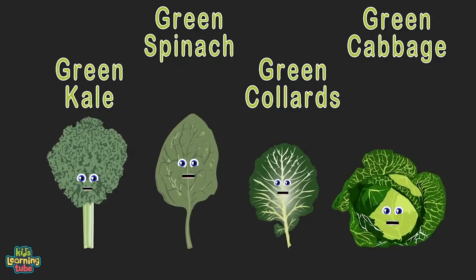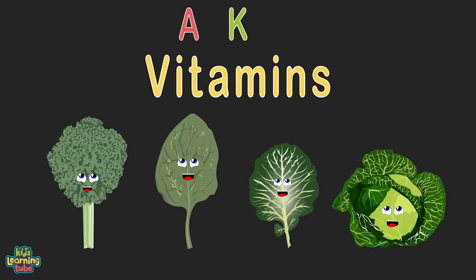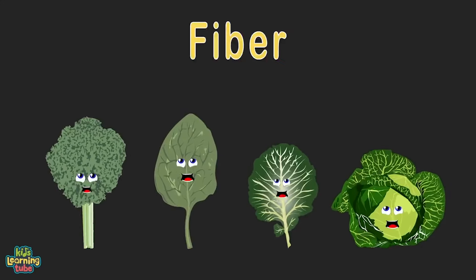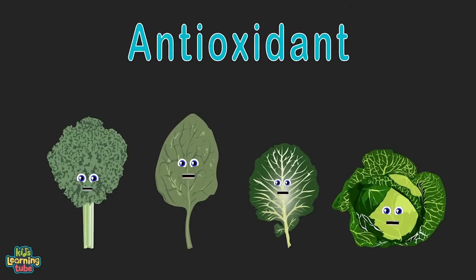We're the dark leafy greens — we improve cognition and memory. We're loaded with iron, calcium, and vitamins A, K, and C. We're an excellent source of fiber, folate, and carotenoids — we act as antioxidants. Please eat greens, don't avoid!